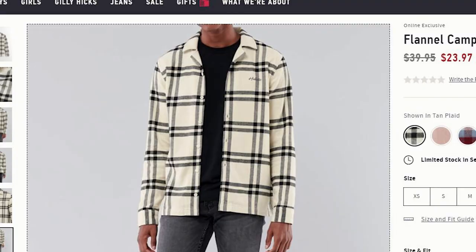Hollister is always having sales, so you're never going to pay the full $40. You're always going to find some sort of sale that's going on, so usually you could find them anywhere between $25 to $30. For their price, it's not a bad option, especially because their quality isn't the worst. They're also pretty thick, so they will keep you warm as well.